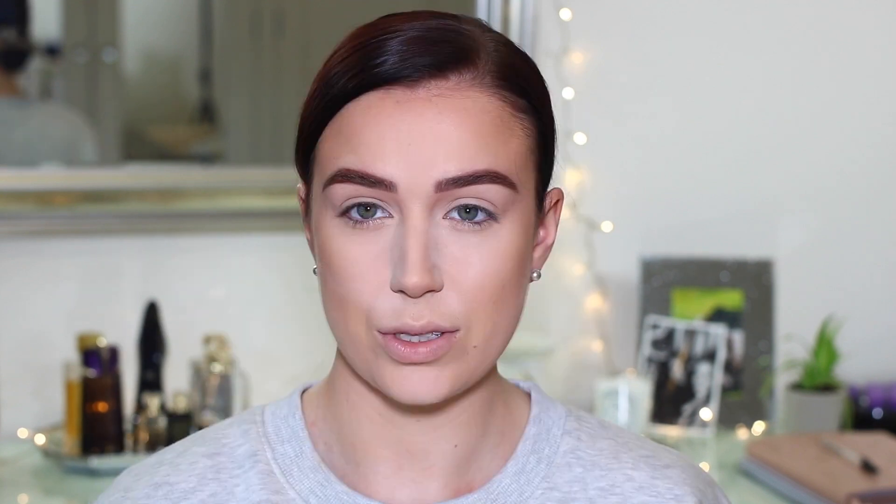For blush I'm going to go in with the Flower Beauty Peach Primrose Blush — this is my absolute favorite blush from the drugstore. Oh, I love me some blush!